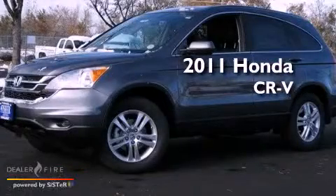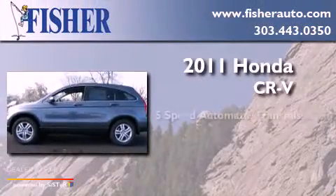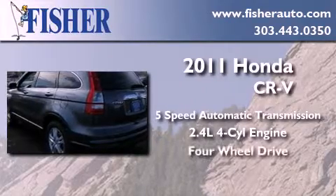This is a brand new 2011 Honda CR-V. This crossover has a 5-speed automatic transmission, an in-line 4-cylinder engine, and the added safety and control of 4-wheel drive.